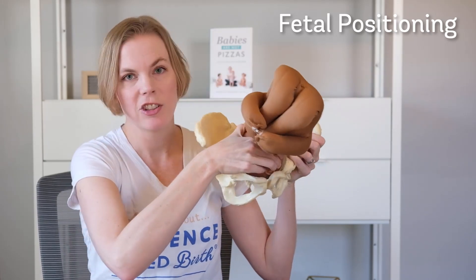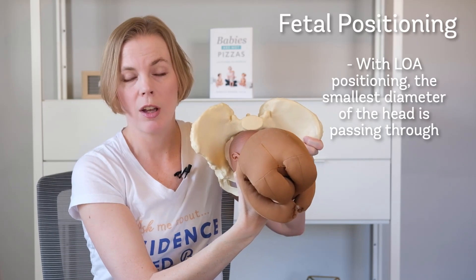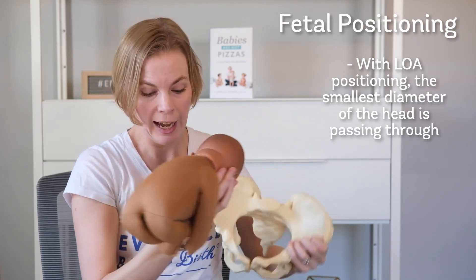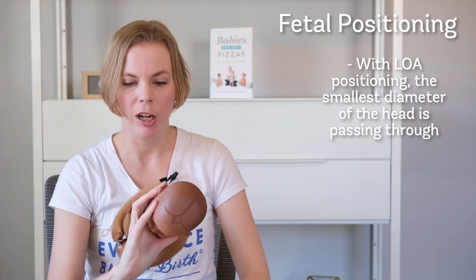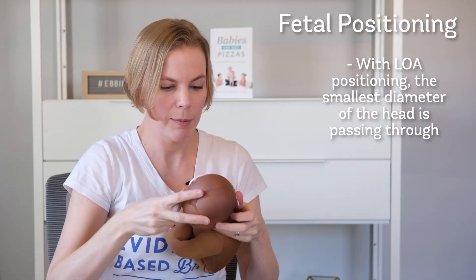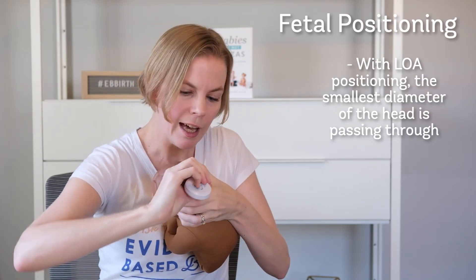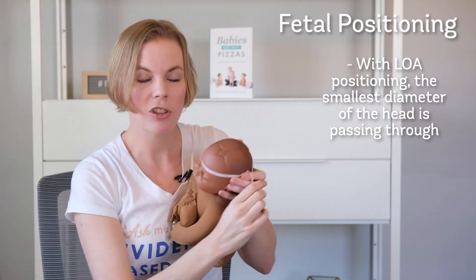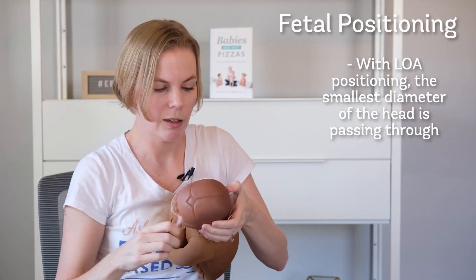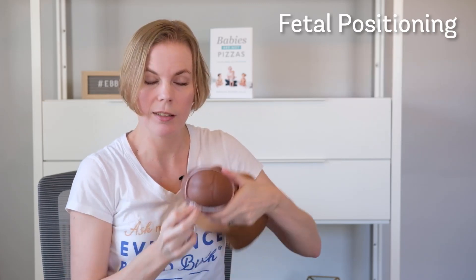You can see how the baby's head fits better in the anterior direction as opposed to the posterior direction. When a baby is posterior, it actually increases the diameter of their head. Using a measuring tape, you can see that if the baby's head is presenting posterior, it's actually quite a bit larger or wider than a baby's head that's coming out in the anterior position.